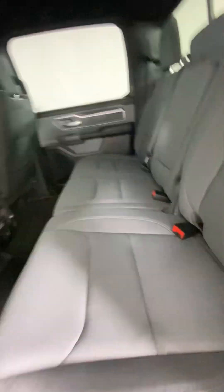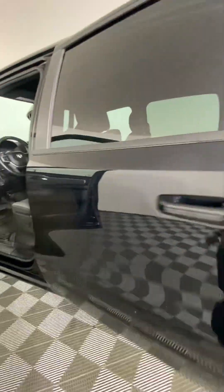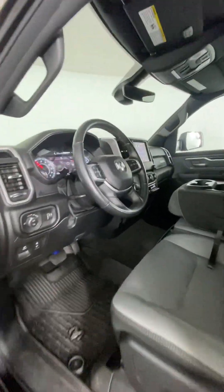Overall, this vehicle is in fairly good condition. If you're interested in it, give us a call or visit us at Huntsville Honda. Thank you so much.